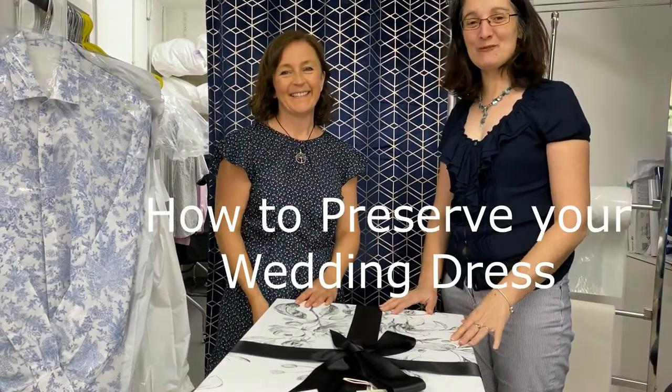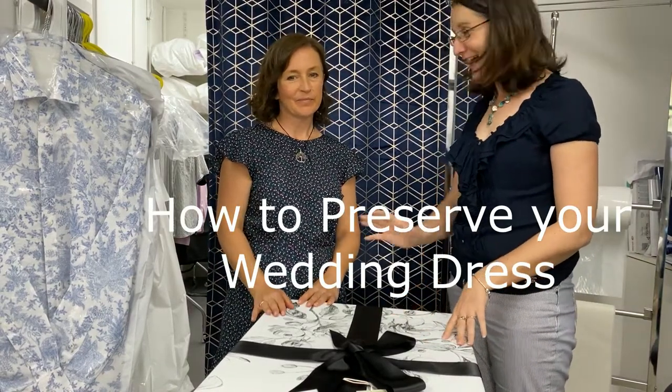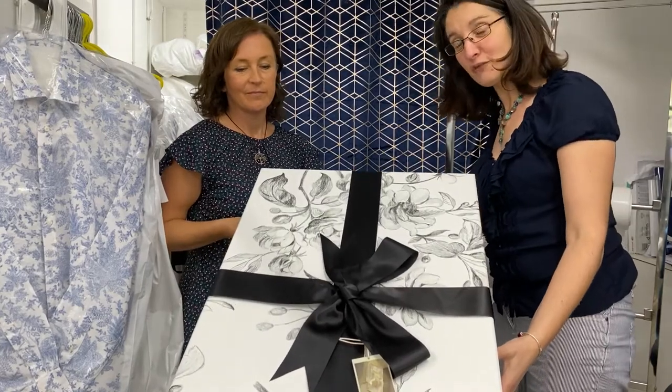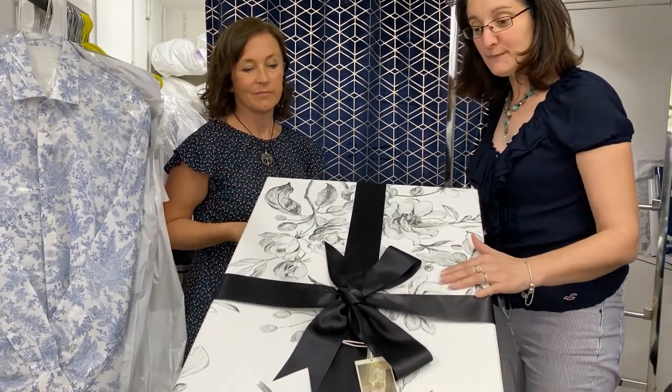Hi there, it's Laurence here from Farthings the dry cleaners, and this is Gael. What we've done today is just boxed a lovely wedding dress, and we'll show you the box — that's the finished version.